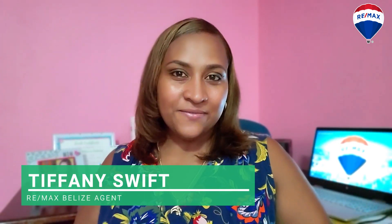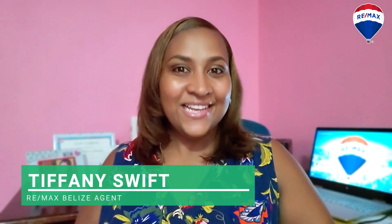Welcome to day 14 of my 30 in 30 day challenge where I'm showing you all my favorite places in San Ignacio. If you're new to my channel, my name is Tiffany Swipe and I'm a real estate agent in Belize. Today I'm taking you to a swimming spot just outside of town that has a unique twist to it. So let's go!